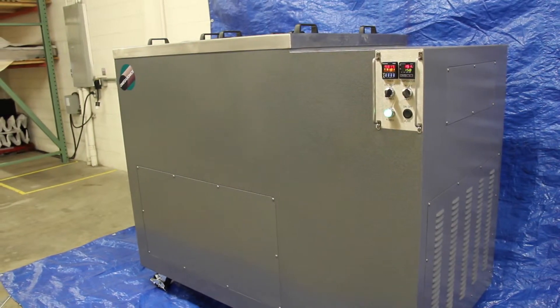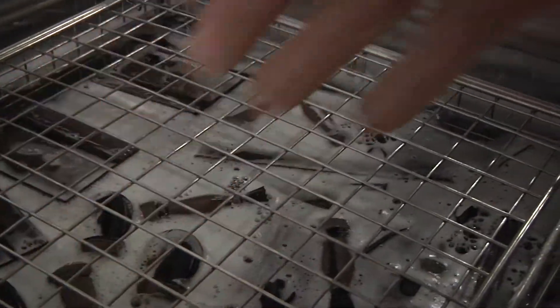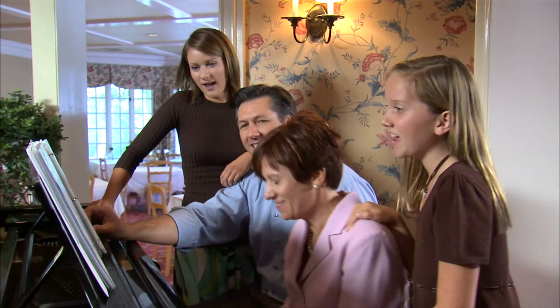With ultrasonic cleaning, there is no manual handling of parts. Instead of trying to find every hidden hole and passageway, we can simply submerge the part in water and walk away until it's clean. Not only does this prevent possible injury, it also allows workers to do more productive things with their time.